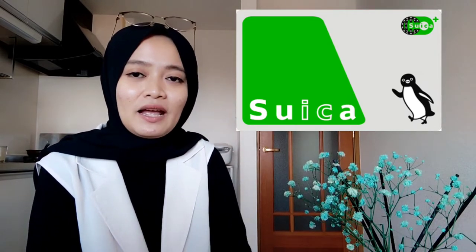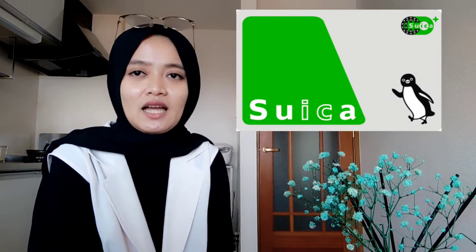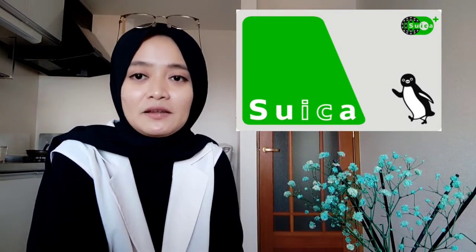Karena ada berbagai macam atau berbagai jenis IC card, maka kita akan bahas satu persatu. Di urutan pertama yang akan kita bahas adalah Suica. Benar banget — Suica mungkin paling banyak orang yang pakai kartu ini, bahkan saya sendiri pun pakai. Karena Suica ini digunakan untuk daerah Kanto atau daerah Tokyo Metropolitan. Suica bisa digunakan untuk kereta JR, subway, bus, bisa digunakan untuk Tokyo Monorail juga. Dan seperti yang saya tadi bilang, ini bisa dipakai untuk belanja di kombini yang ada logo Suica-nya di depan.